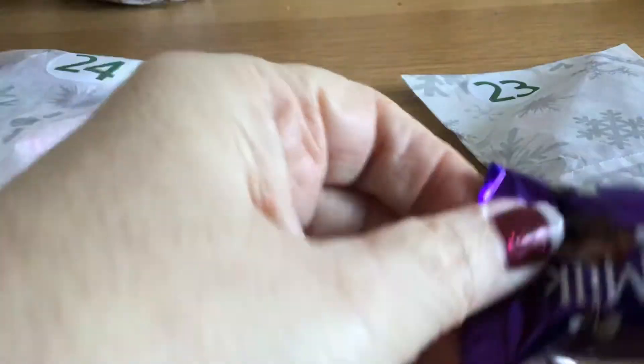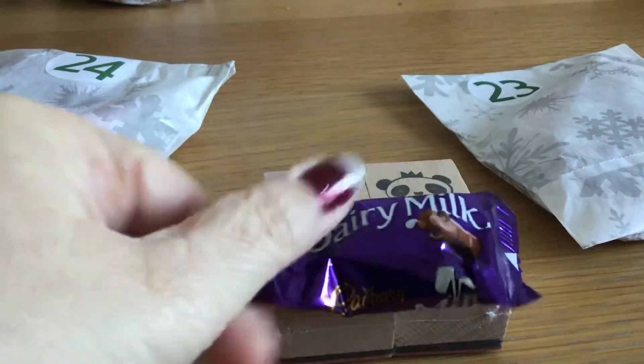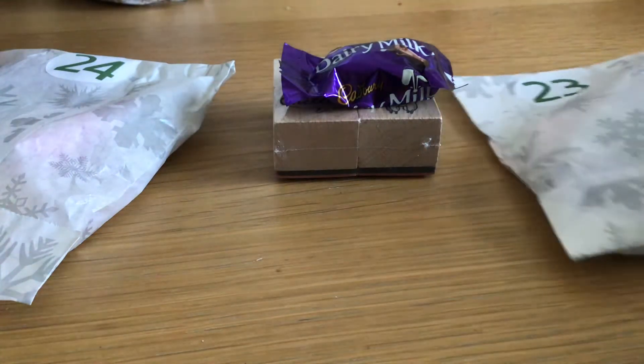And we have a chocolate — lovely! So that's day 22. Day 23.